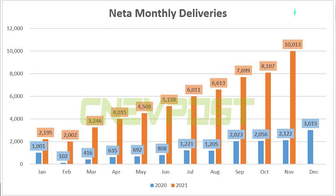Neta officially started selling vehicles around about the start of the year, and their sales have been incredibly impressive for a startup. In February they sold 2,000 electric cars. In March, 3,200. In April, 4,000. In May, 4,500. In June, 5,100. In July, 6,000. In August, 6,600. In September, 7,700. In October, 8,100. And in November, they sold 10,000 — which is an increase of 372% versus their sales last year when they first officially started as a company. As you can see, this is a brand to be taken seriously.